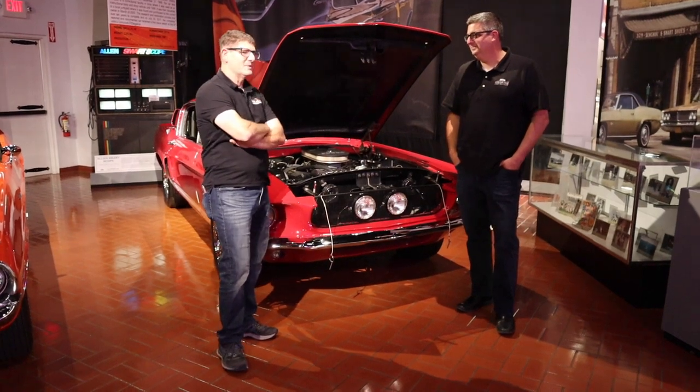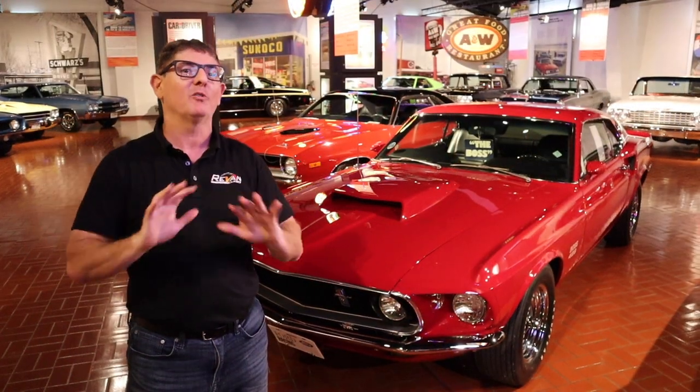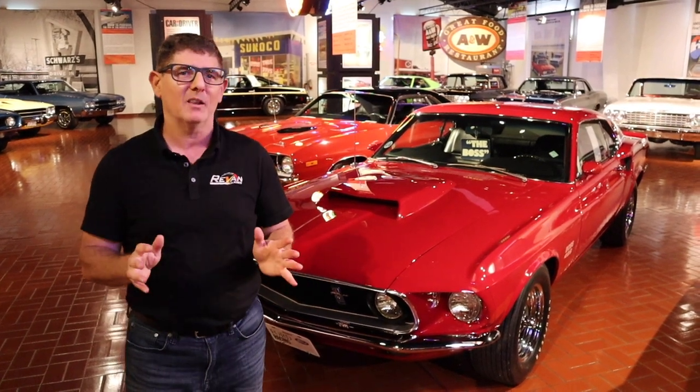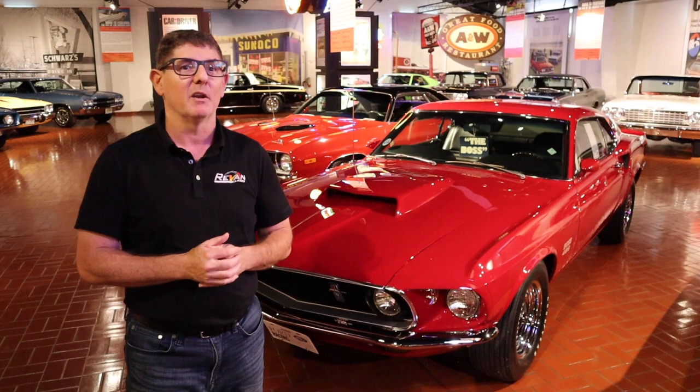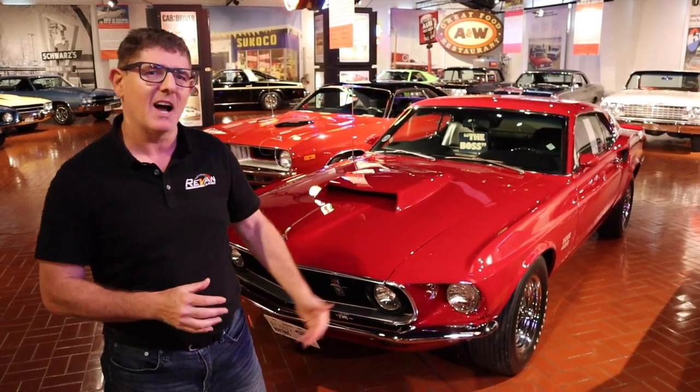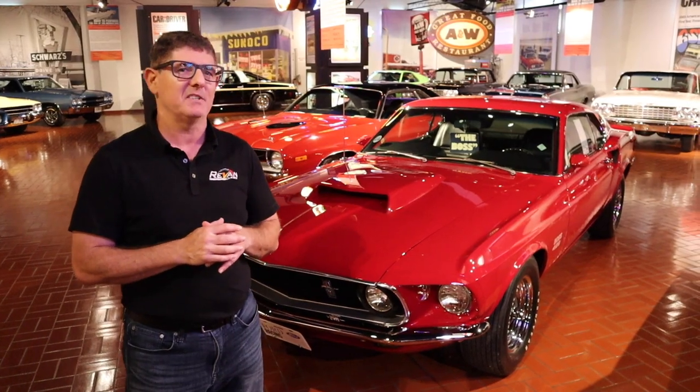As you can see behind me, there are tons of neat cars here. If you're a Mustang lover, it doesn't get any better than a 429 Boss Mustang — this is a 69, and they tell me it's one of the finest examples.